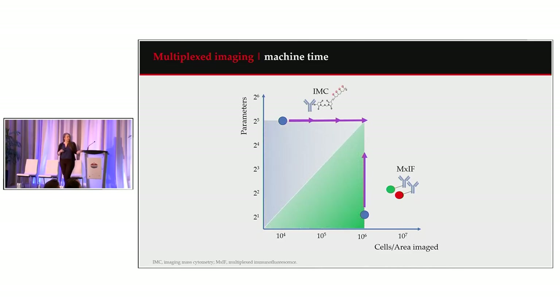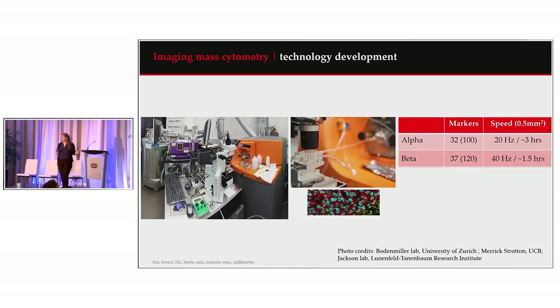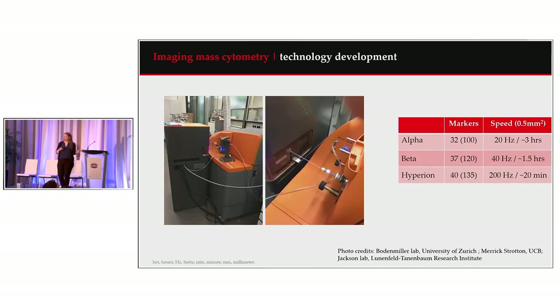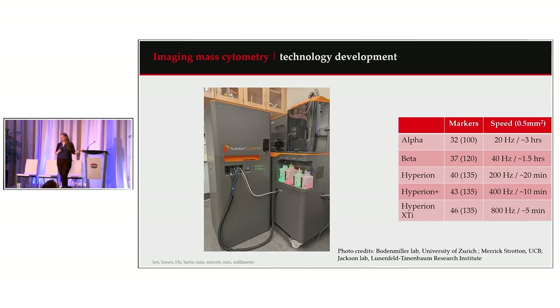HART has been around since the inception of imaging mass cytometry. We have pictures of the original alpha unit hooked up to a CyTOF-1, which used the geology department's laser to ablate tissue, going at 20 hertz. Improvements with gas flow in the beta system improved sample introduction, allowing 40 hertz. The first commercially available Hyperion got up to 200 hertz, updates to the Hyperion and Hyperion Plus allowed 400 hertz, and the Hyperion XTI goes at 800 hertz.